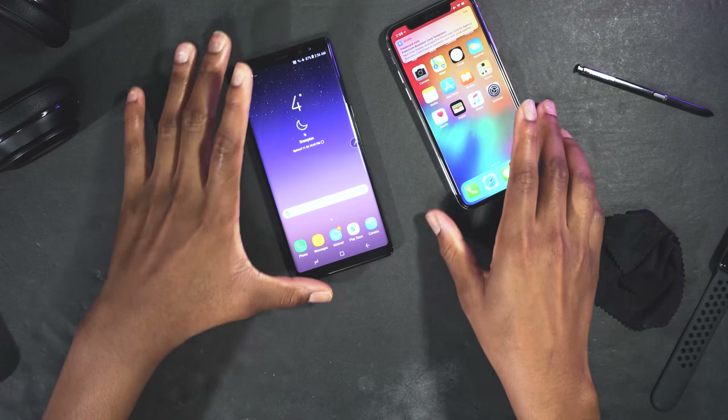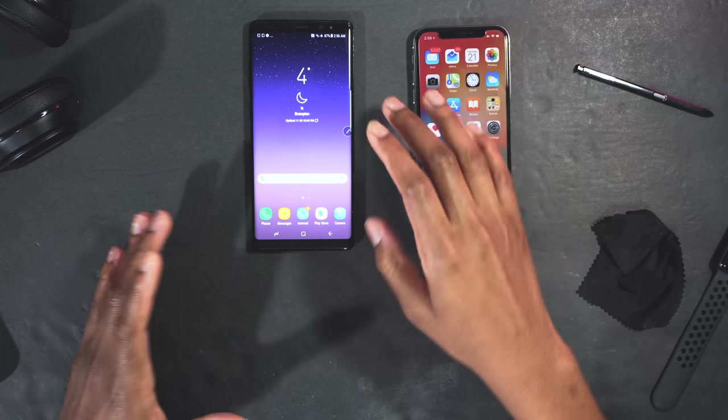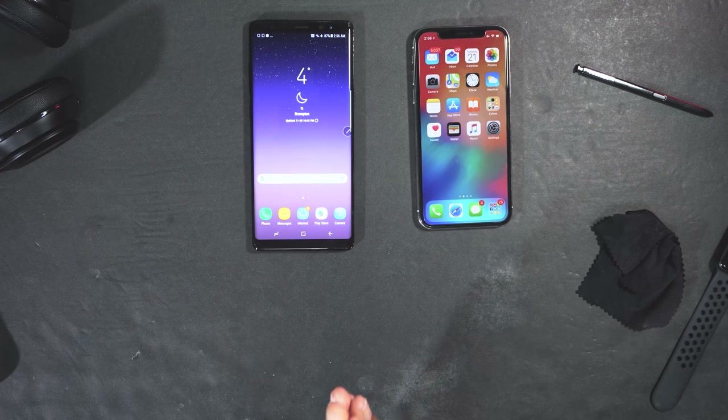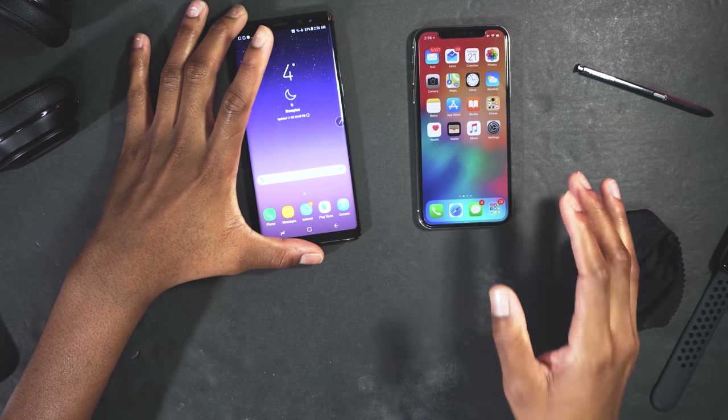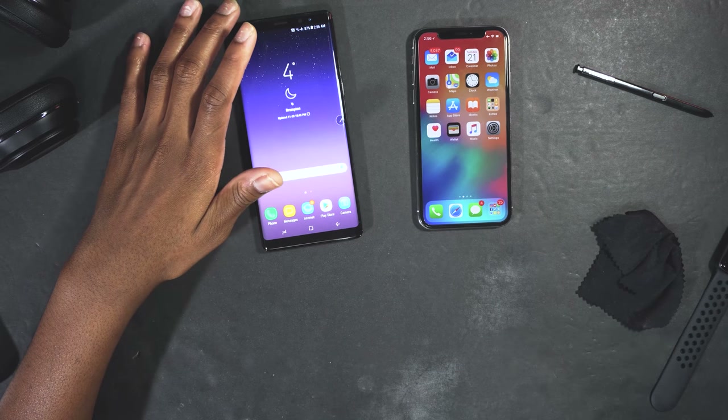Those are some amazing features the Note 8 has that the iPhone X cannot do. The Note 8 is also the cheaper phone and offers more. If you enjoyed the video, definitely drop a like down below. Peace — Siobhan signing out.